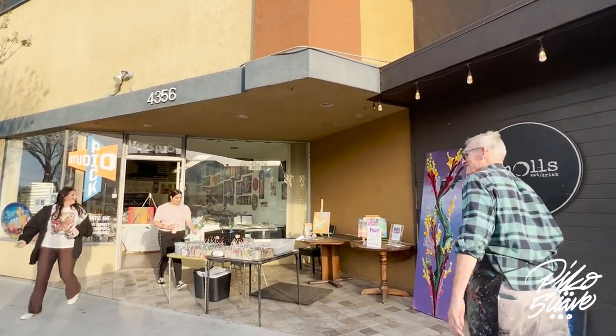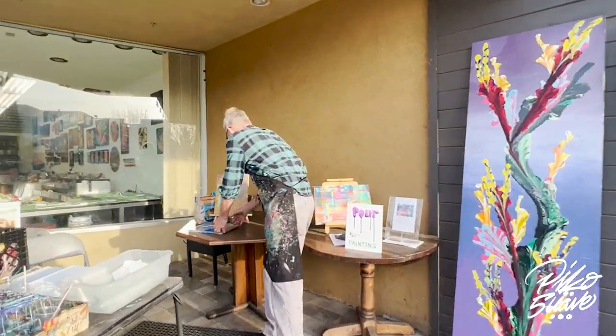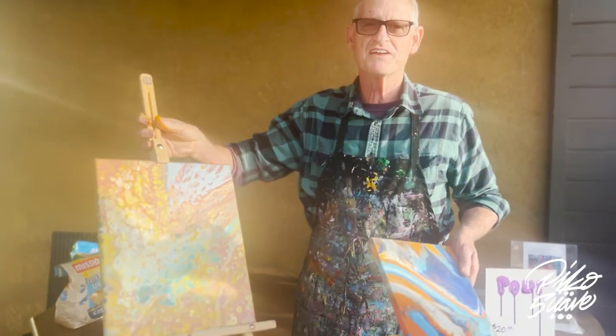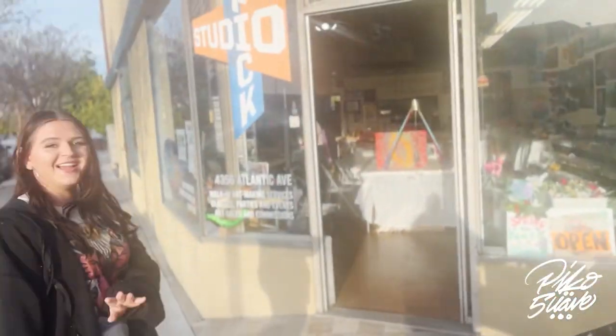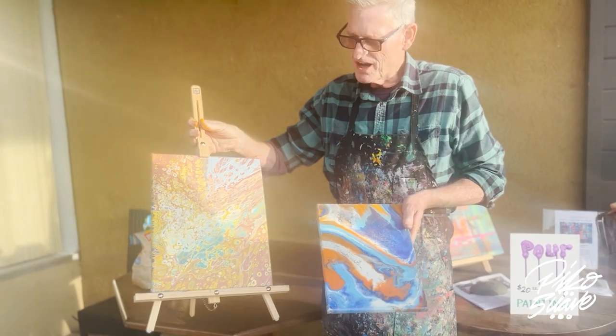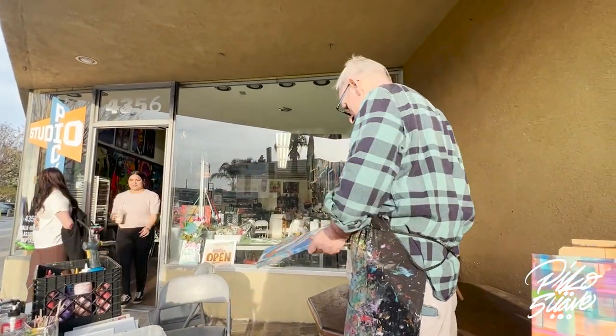So like this kind of thing — you can't really control these so much. This is pour painting. These ladies are running this out here. It's my daughter Julia who runs it on First Fridays. You can choose your colors, but you've got to kind of let go. It's about letting go and letting things happen quite often. Let it flow.